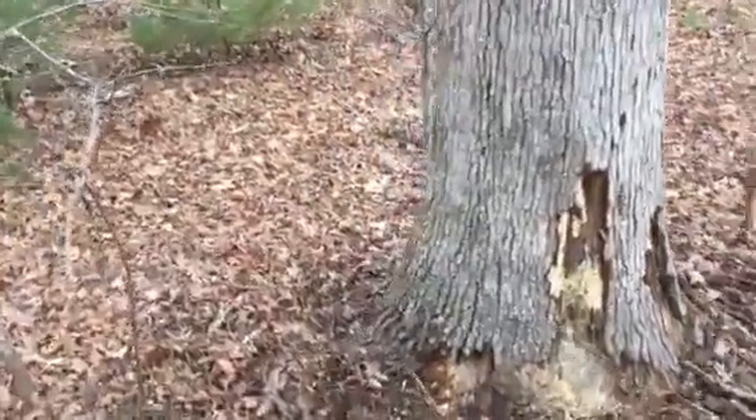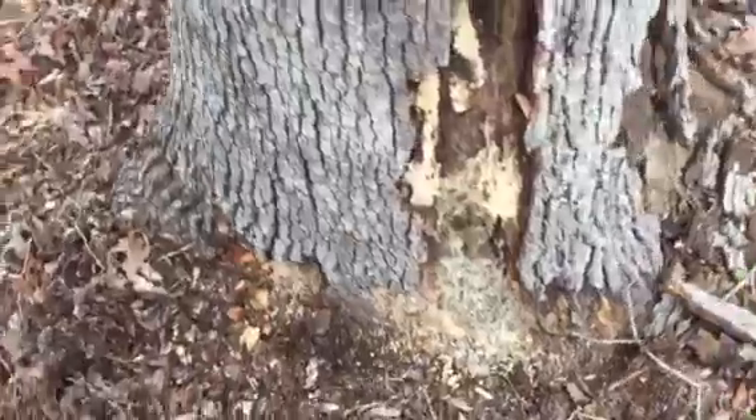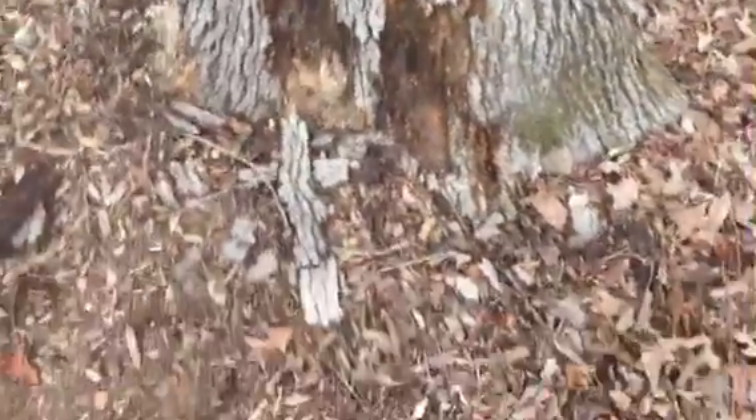I thought it might have been canker, and it possibly is, but the truth is we've got about 40% to 50% compromised root structure.